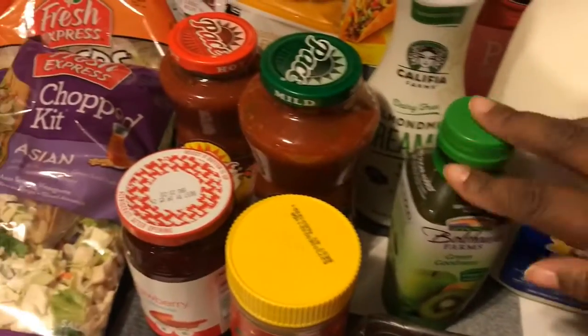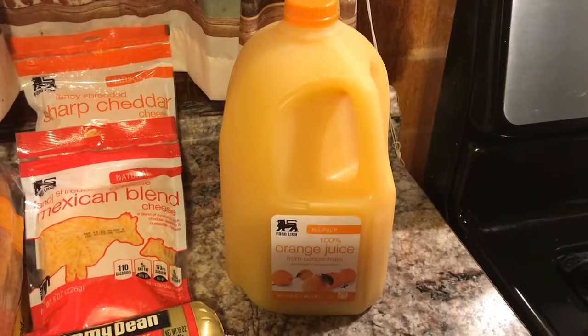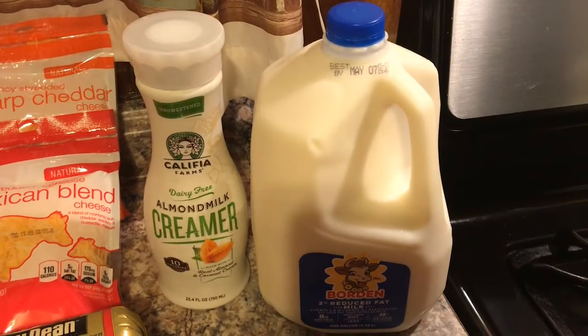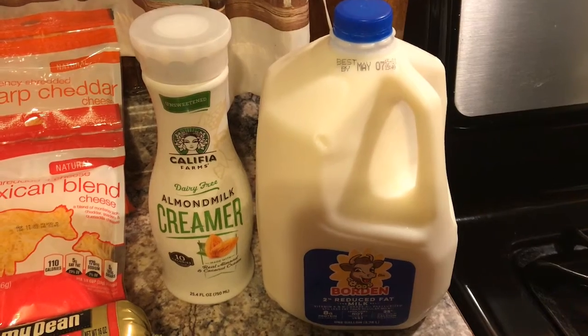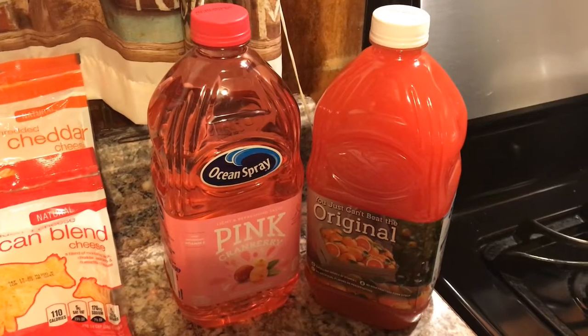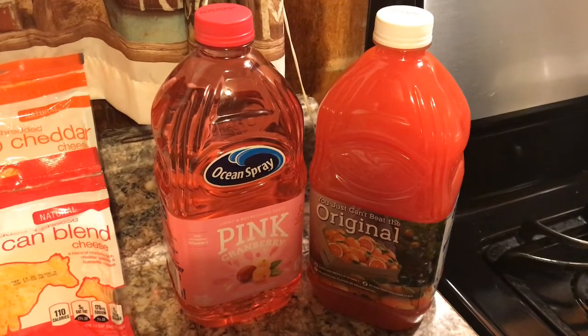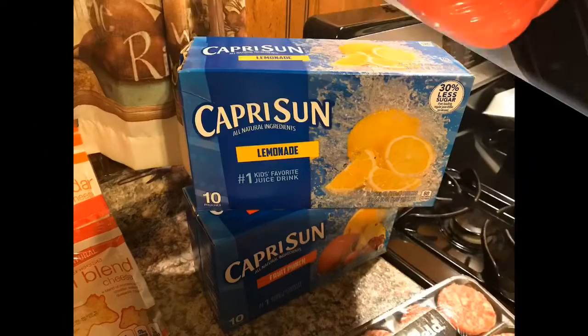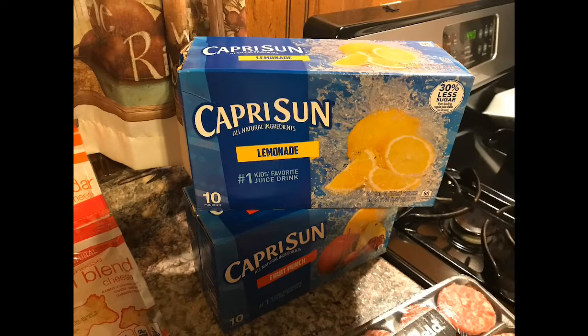I love my Bolthouse green smoothie, so I drink that in the morning, and I also have some orange juice. As you can see, I have some milk — making sure I have that because kids love cereal. I also love this Ocean Spray juice, the pink cranberry — it is absolutely amazing. My husband loves grapefruit juice so I make sure to pick that up for him, and the kids love Capri Suns, and these are two for five dollars.